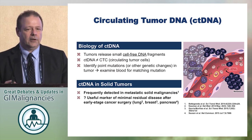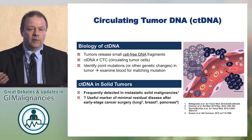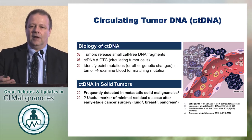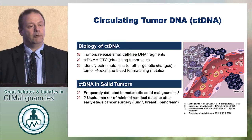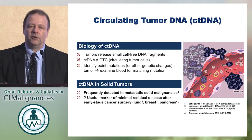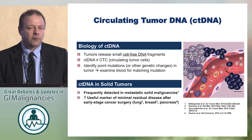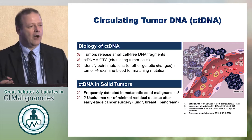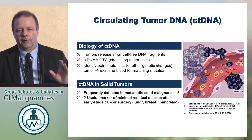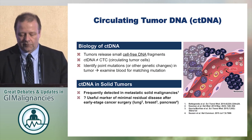Circulating tumor DNA is the DNA shed by tumor cells into the circulation. Tumors release small amounts of these fragmented DNAs, which have a very short half-life. If the tumor is completely removed, the circulating tumor DNA should be gone — there should be nothing there. You normally don't find mutations in patients' blood without cancer. Circulating tumor DNA toolkits are out there; you might have used them in your clinical practice. Kits are available from Foundation Medicine, Guardant 360, and others.